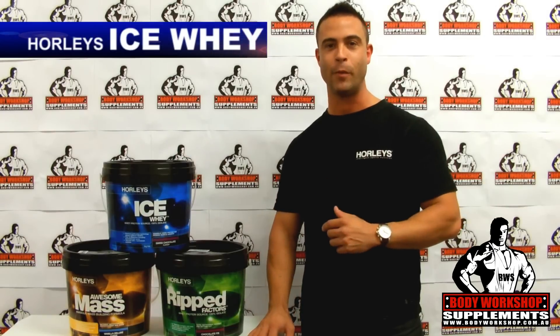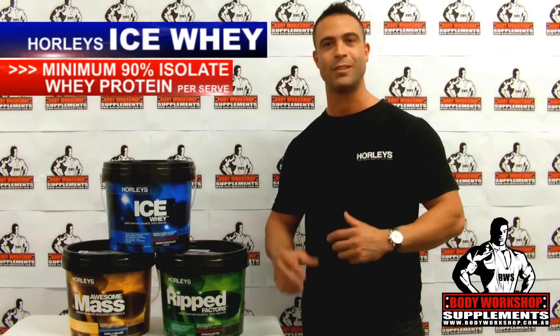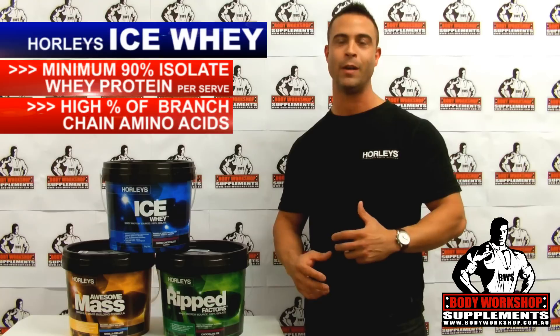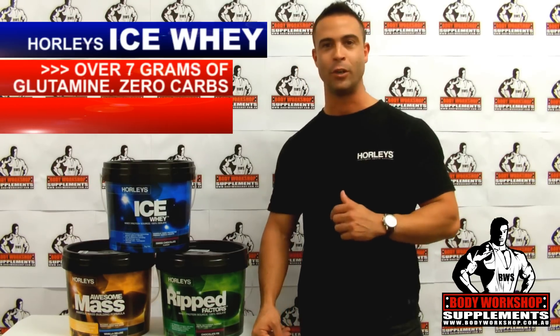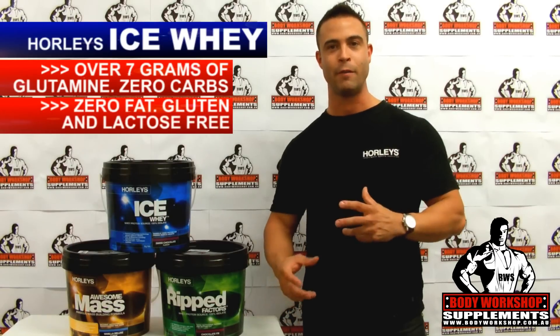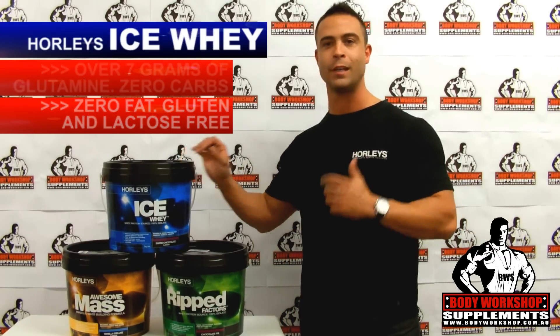First, we've got Ice Whey. It's 100% whey protein isolate, weighing in at a minimum of 90% protein. It's got the highest levels of naturally occurring branched-chain amino acids, just under 9 grams per serve. You've also got over 7 grams of glutamine, virtually zero carbs, zero fat. It's gluten and lactose free, and it's a mixture of hydrolyzed and cation exchange.